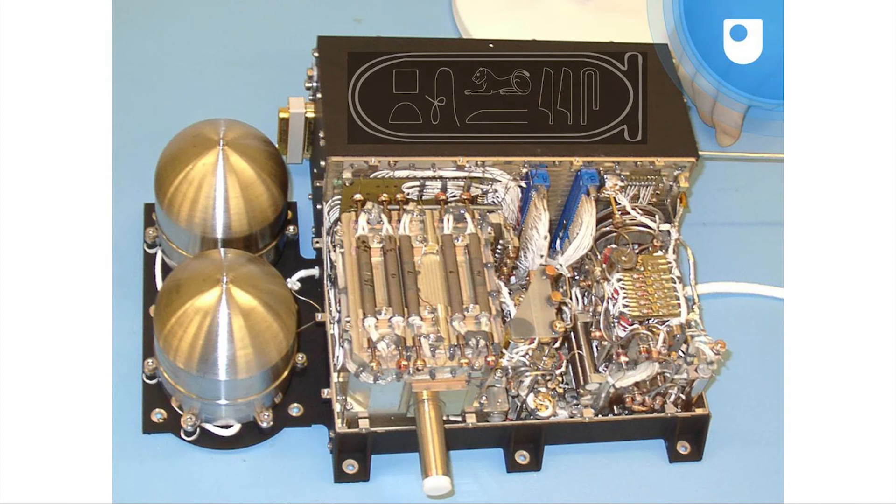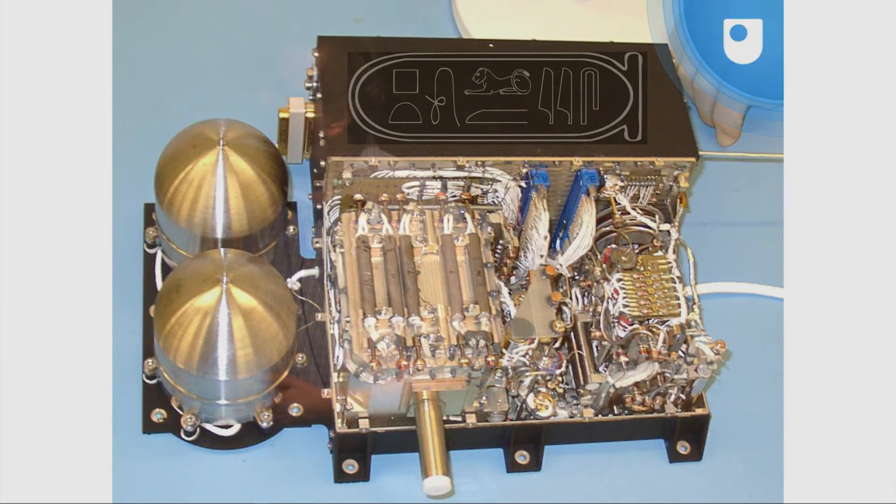MODULUS stands for Methods of Determining and Understanding Light Elements from Unequivocal Stable Isotopic Compositions — Colin could never remember what it stood for and had to ask someone before each talk. But in actual fact, here is the instrument we ultimately built, and it's so good we named it twice: it's actually called Ptolemy. Overlaid here is a cartouche from the Rosetta Stone that spells the word Ptolemy — one of the things instrumental in translating the Stone. This instrument is currently sitting on the comet and has been making measurements, and we're hoping the lander will wake up.